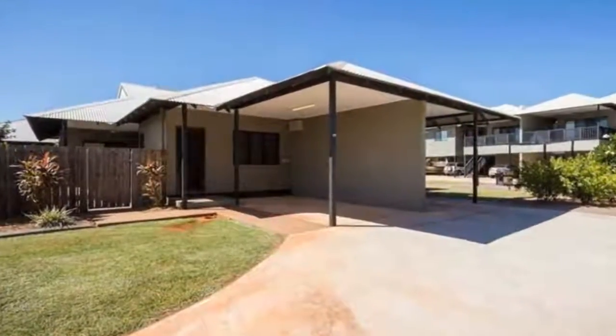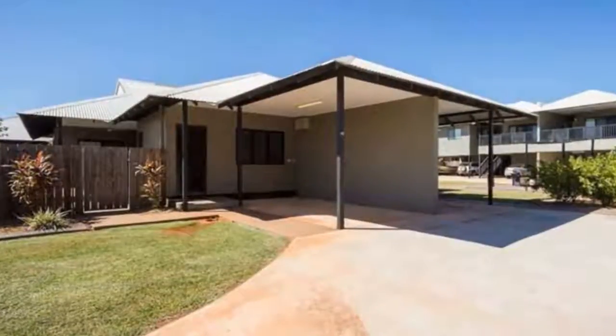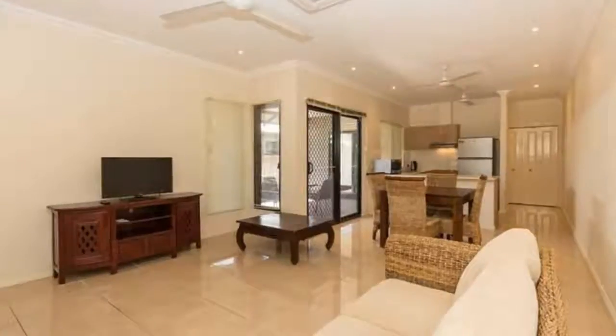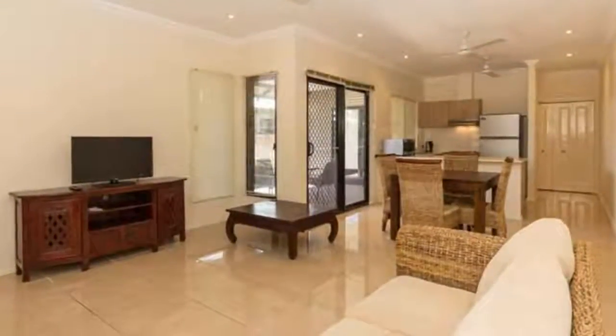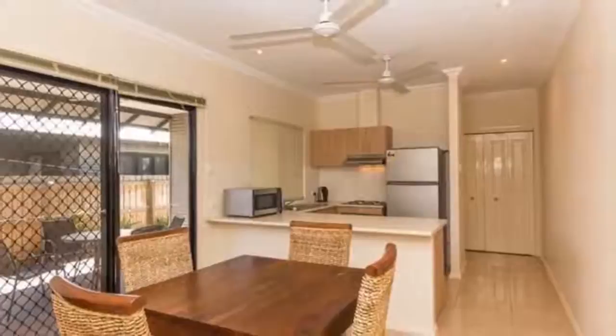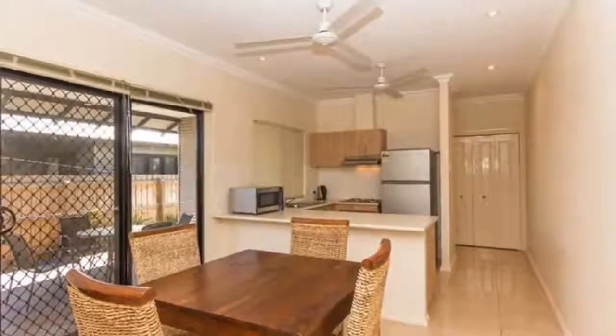Welcome to the tour of One Bernard Way units in Cable Beach. Set amongst the highly desirable Janabiru Six Seasons Estate, this secure, gated and spacious complex at One Bernard Way offers a range of apartments for sale.